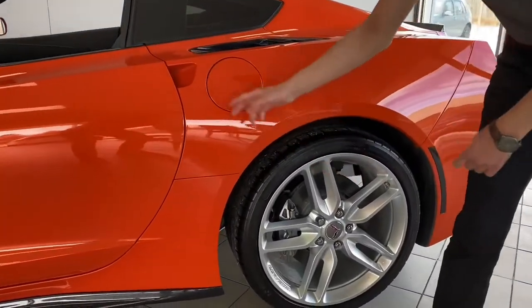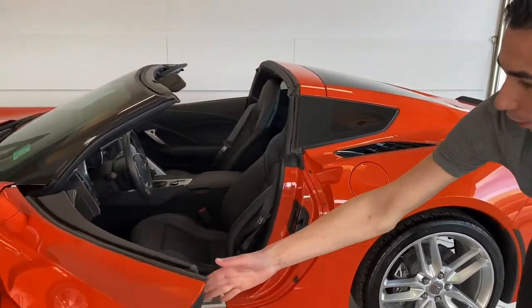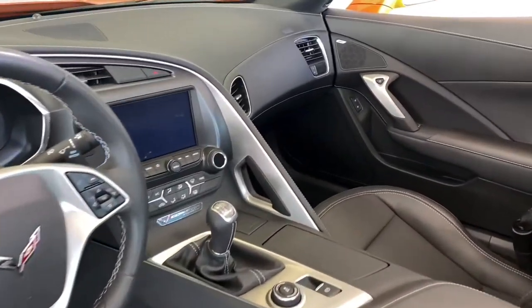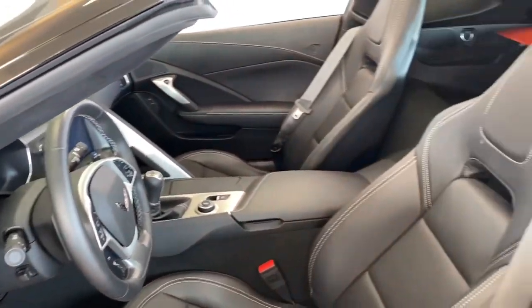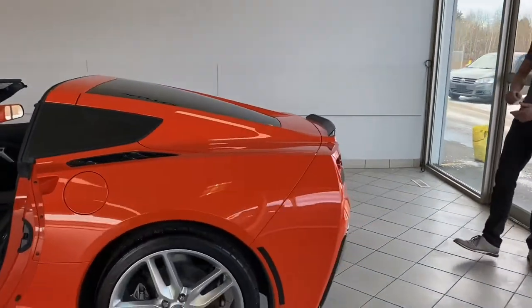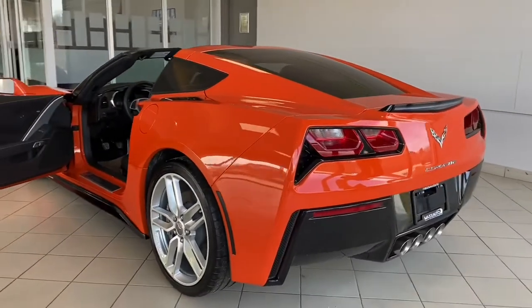Staggered 20-inch wheels in the rear. Coming to the rear, got the nice aggressive rear end, the quad exhaust tips with the black accent as well, and the nice LED tail lights.